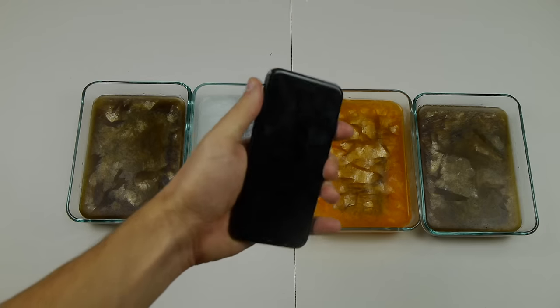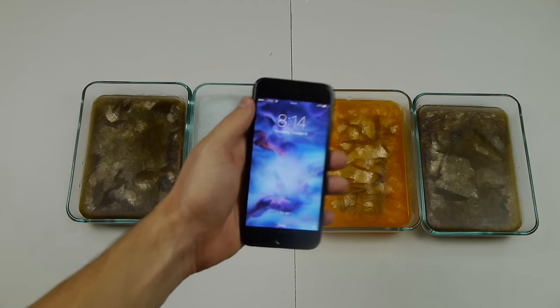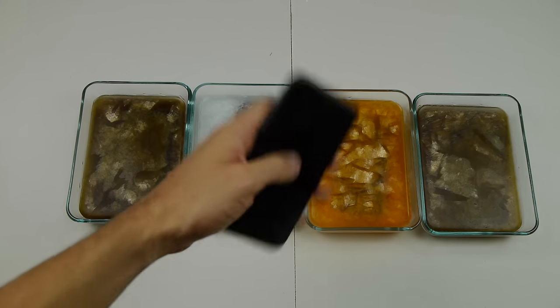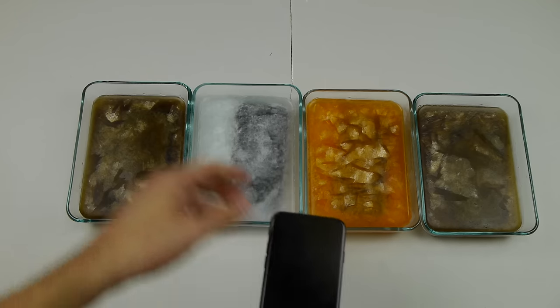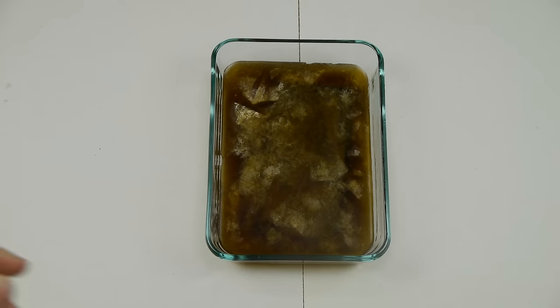We're back guys. It's 8:13, 8:14 PM — we're about an hour short of a full cycle. Again, to remind you guys: Coke, Sprite, Fanta, Pepsi. Can all these phones survive, and do soda flavors impact the integrity of the iPhone 7? Let's go ahead and find out. First up, we got the Coke.